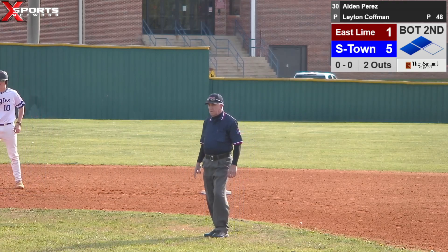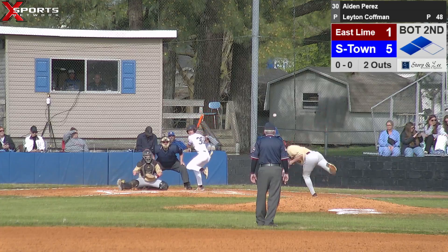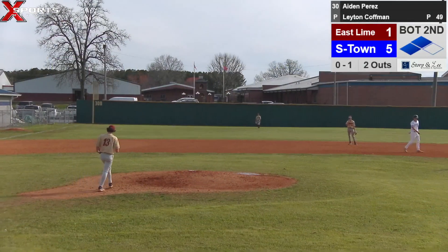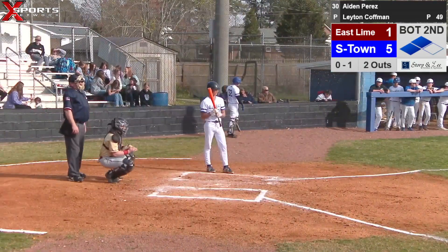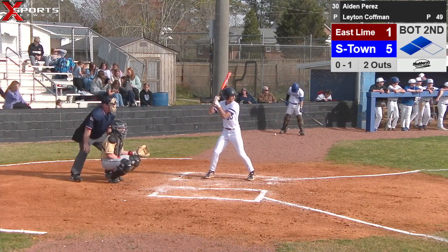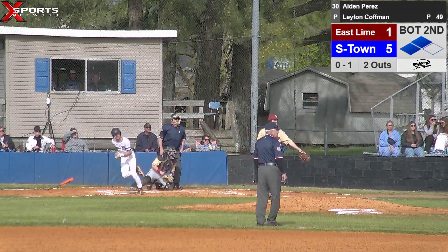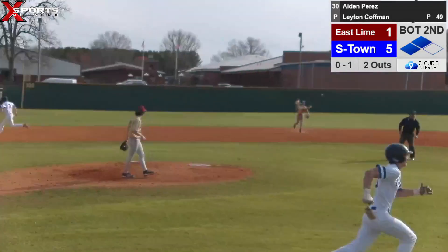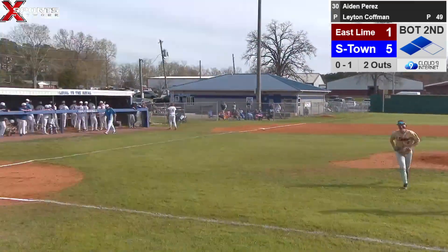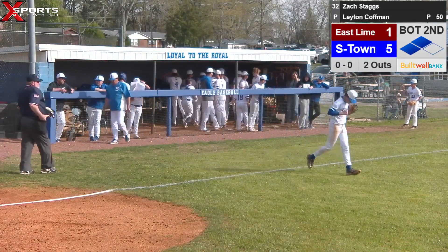That'll bring up Aiden Perez — two outs, runners at second and third here for Summertown. Foul ball, strike one. Summertown has scored five runs here in the bottom of the second. Aiden was hit his last at bat. Have we batted around? Yes, we have — he started off with it. Ball lined at the shortstop — Kane jumps out there in front of it, makes it a little awkward, but he does make the play. Third out of the inning. Summertown scores five runs, batted ten batters.